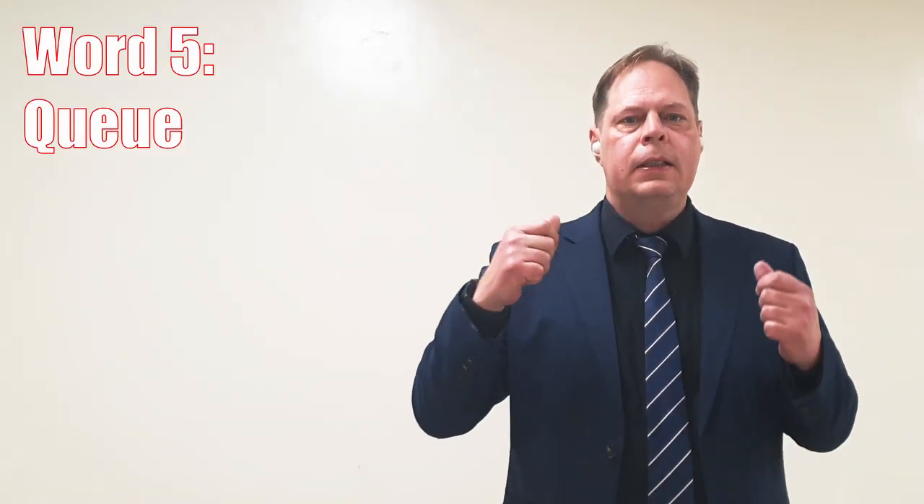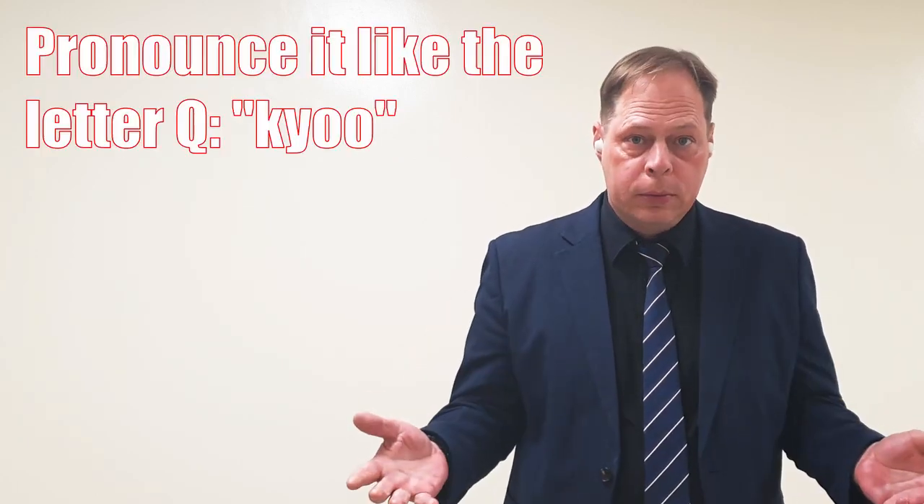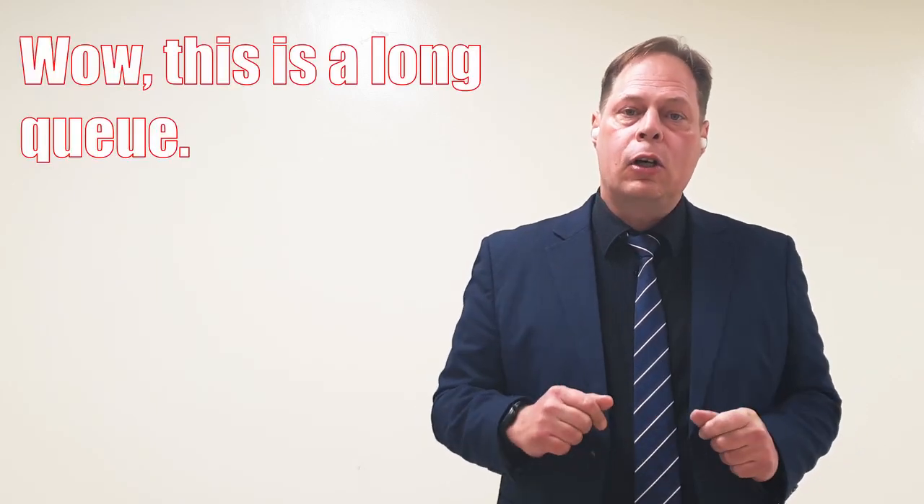Word number five is queue, to stand in line. The last four letters of this word aren't pronounced, so we just say queue, like the letter Q, or phonetically k-y-o-o. Queue — it's a one-syllable word. Example: Wow, this is a long queue.